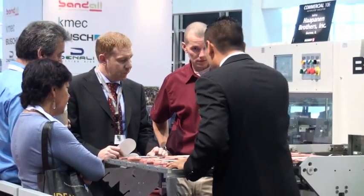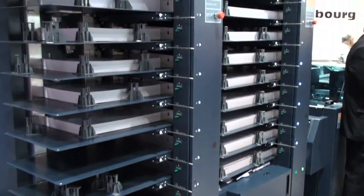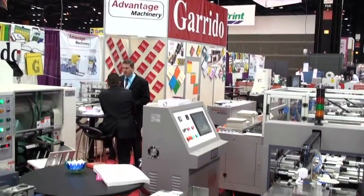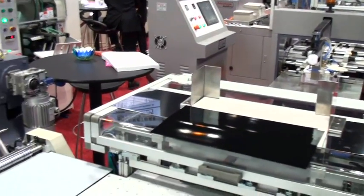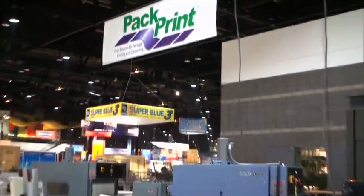In live demonstrations, Packprint will showcase the most cutting-edge package printing equipment and supplies, from flexible packaging, converting, flexo and digital printing to labels, film and foil, folding cartons and RFID. And Packprint offers an added attraction: FuturePrint.